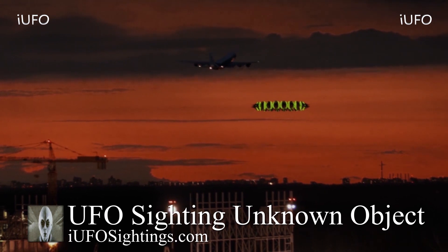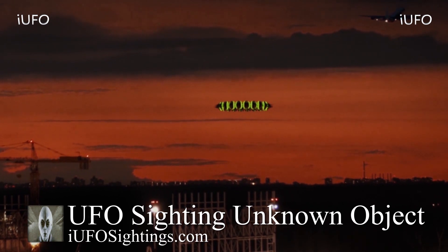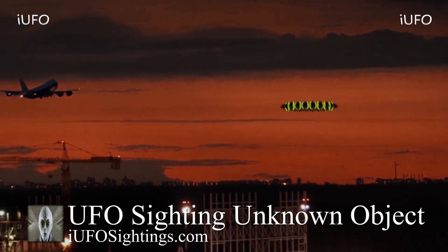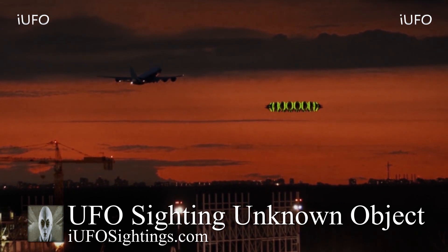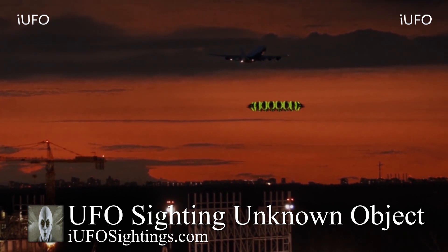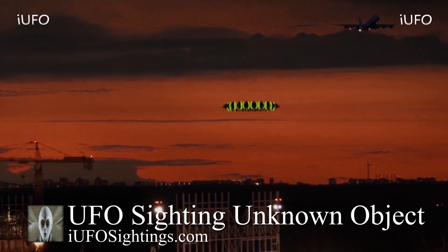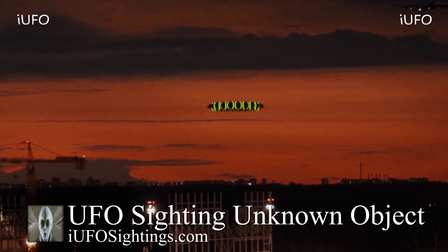If this footage is authentic, the pilot must have definitely seen this object, especially with those bright green lights all around it. Ladies and gentlemen, we want to pass it off to you — what do you think is going on? If you have any further insight or information, please leave it in the comments below. I mean, if this is in fact a UFO and the footage is authentic, it sure looks like it. This is Max with iUFO Sightings — thanks for stopping by, stay safe, and we'll talk to you soon.